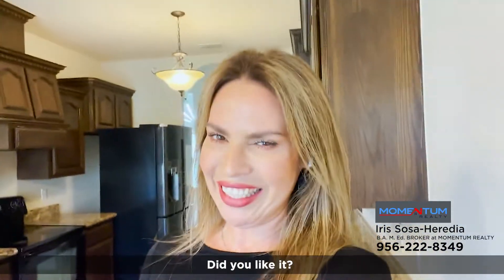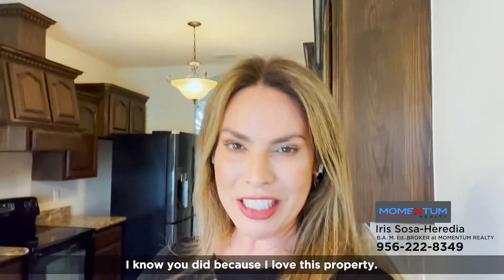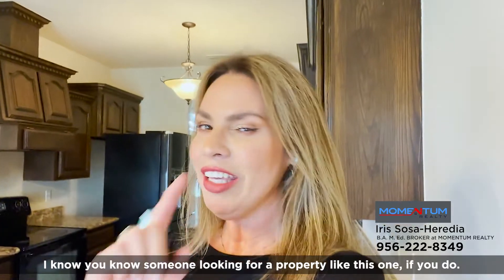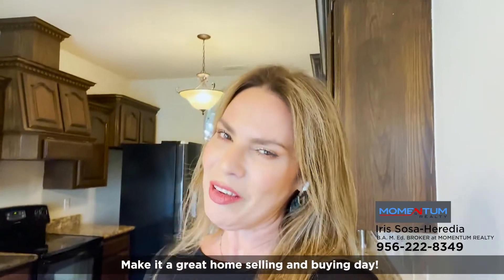So what do you think? Did you like it? I know you did, because I love this property. I know that you know someone that is looking for a home like this one. If you do, please share this video. This is Iris Heredia with Homes by Iris and Momentum Realty. Make it a great home selling and buying day.